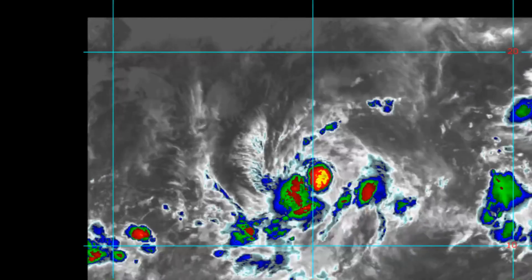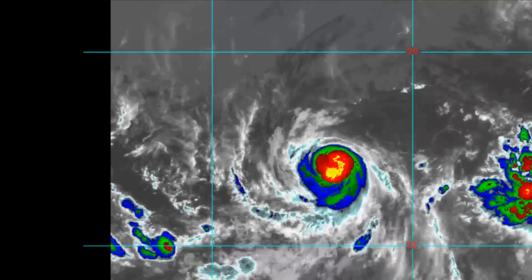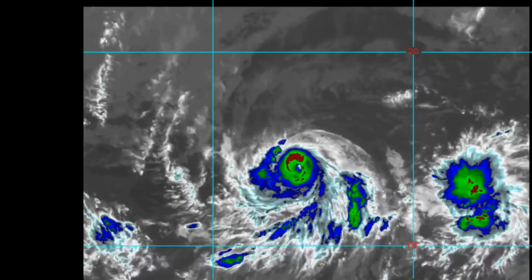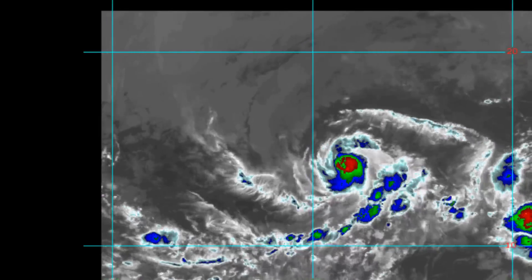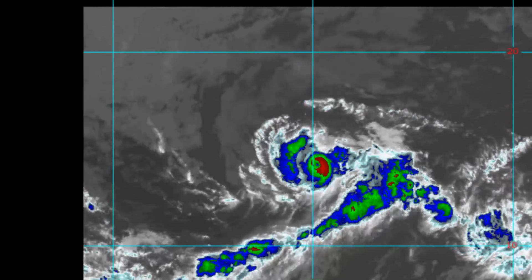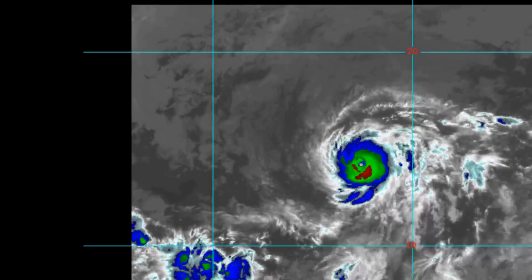Please keep an eye on the main channel where we will have a comprehensive look at all the tropical systems on the radar, and this includes Typhoon Shan Shan.